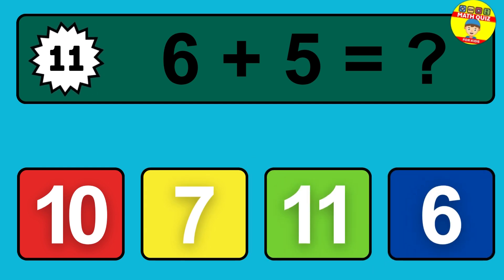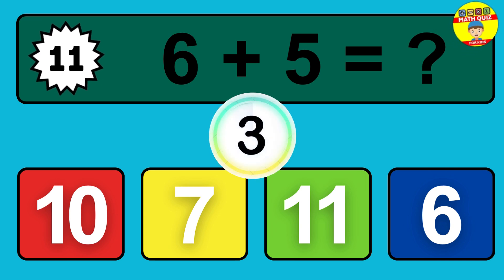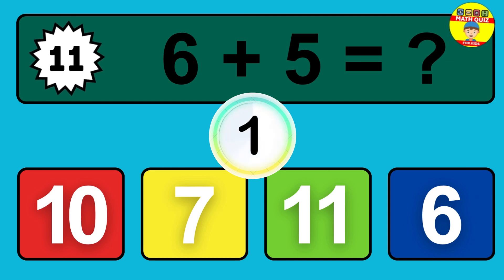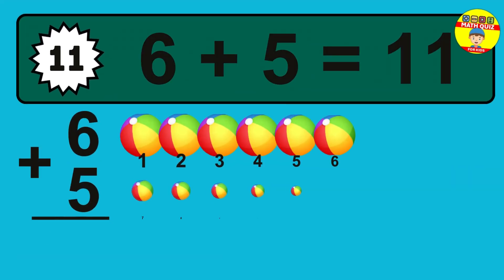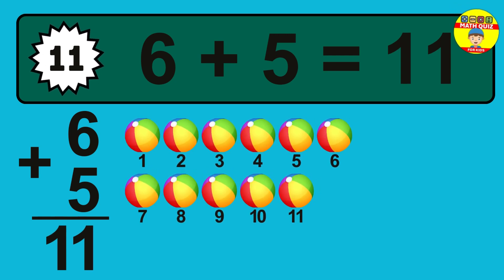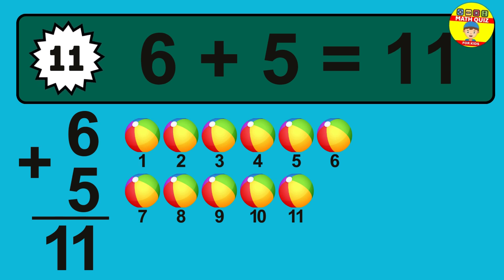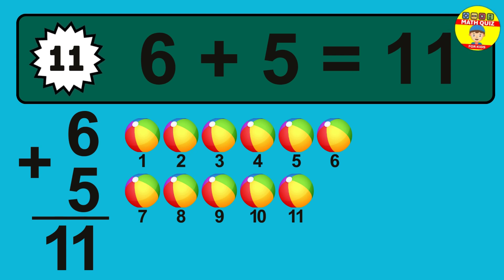Question 11. Six plus five equals what? So the answer is, six plus five is 11. Let's count it. One, two, three, four, five, six, seven, eight, nine, 10, 11.